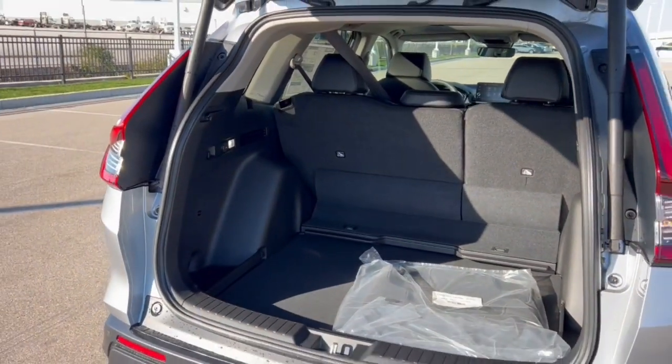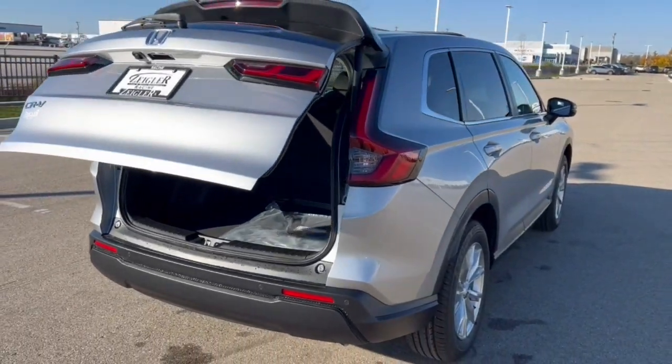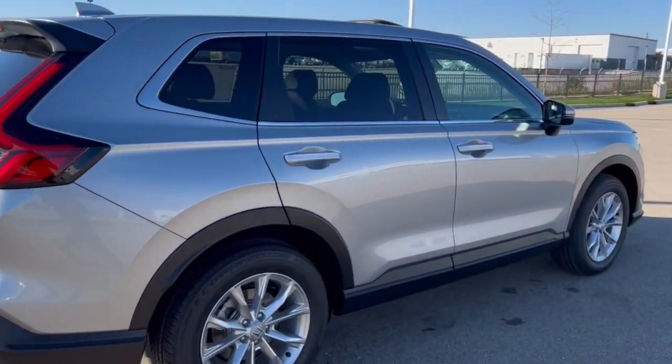Plus it's rear wheel drive, so great for the winter months. These are really beautiful cars. If you like what you see, come on down and see what you see.